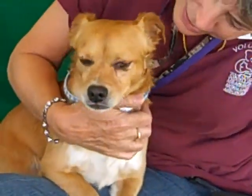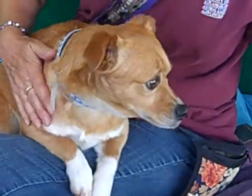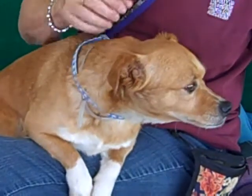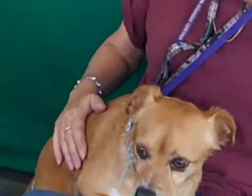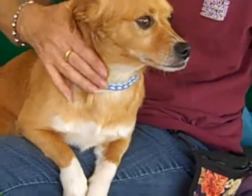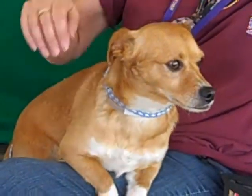Well, he certainly settled in now. Yes, he's happy to be there. He's very happy to be in your lap, just to spend some time with company. He's a good dog. He looks like he's wearing socks — he's got those little white paws. He's very cute. I'd say he has medium to low energy, at least at the moment. Maybe once you get him home he'll start perking up a little bit.